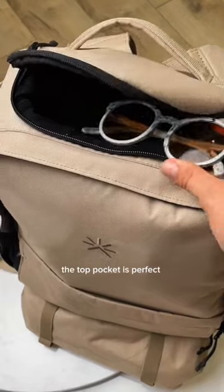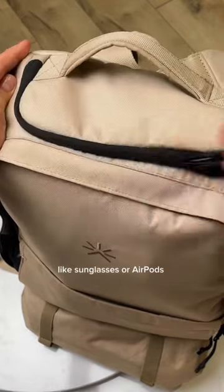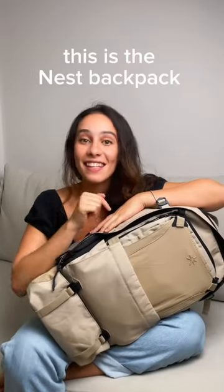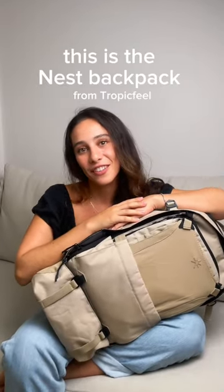The top pocket is perfect for small things like sunglasses or AirPods. And lastly, it fits perfectly under the airplane seat when I travel. This is the Nest backpack from TropicFeel.